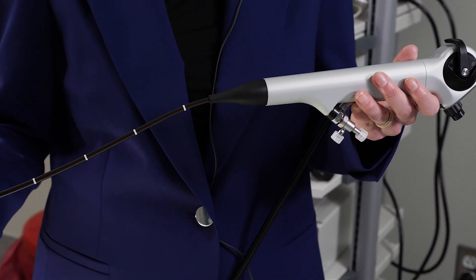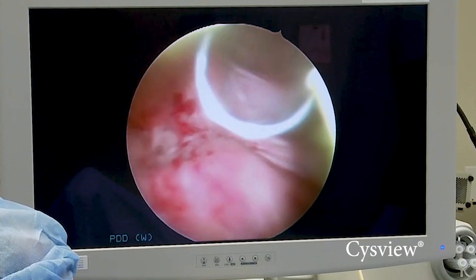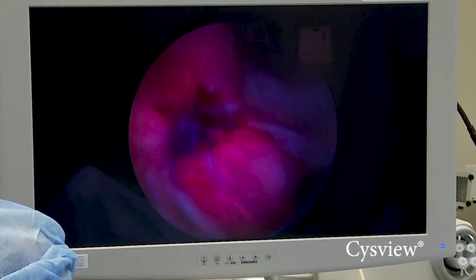But in this instance, we instill a dye prior to doing the cystoscopy. The dye sits there for an hour, and we go in with this special camera that can actually switch into a mode that looks for these smaller tumors that have been basically elucidated by the dye.